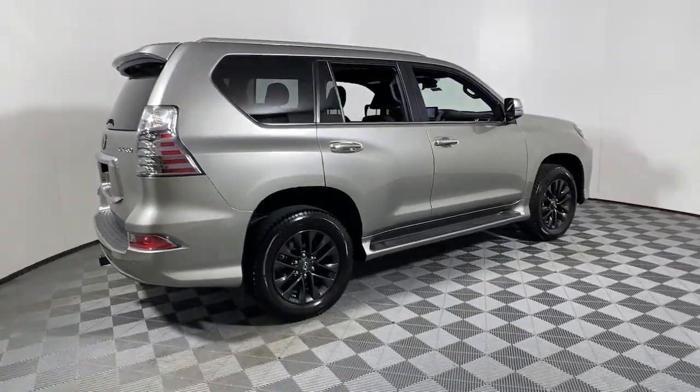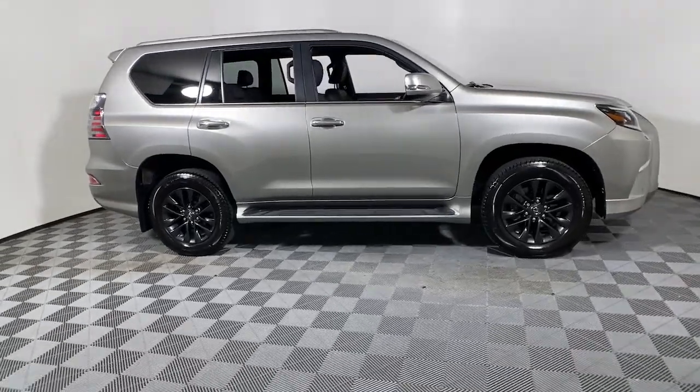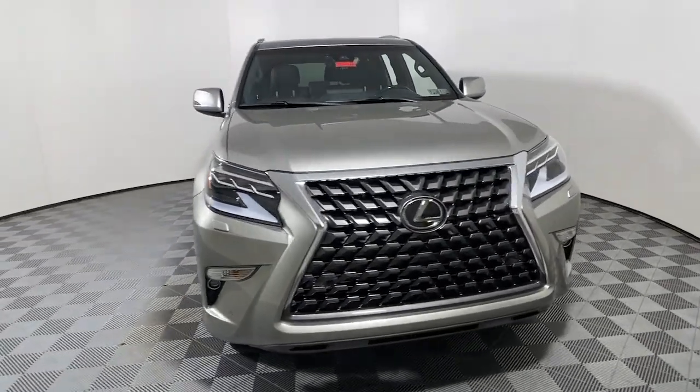Picture yourself in the 2022 Lexus GX. With less than 10,000 miles on the odometer, this vehicle stands out from the rest. Here's an intrepid GX that's as comfortable as it is capable.